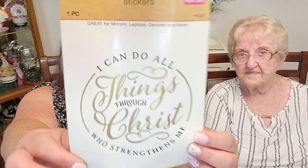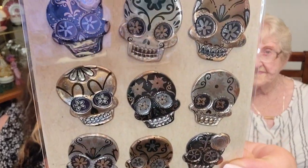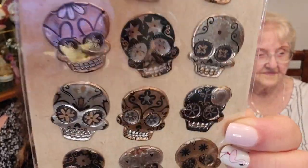Dollar Tree and stickers — I can't seem to stay away from them. These are the kind you can put on a mirror, a laptop, your fridge, whatever — they come off easy. I really loved this one, it's a scripture verse: 'I can do all things through Christ who strengthens me.' Really, really pretty. Then they had some Halloween stickers — these are sugar skulls, but they're like black and silver and rose gold type of effect. They look like they're almost metal.